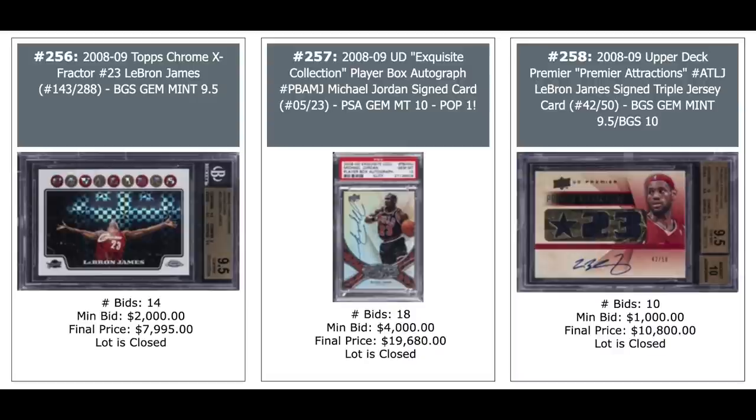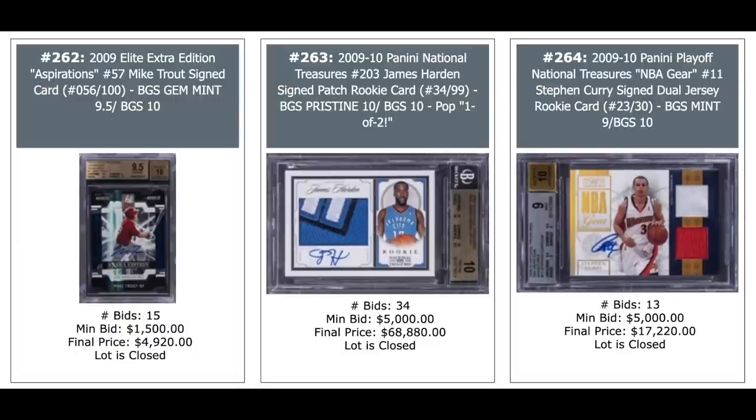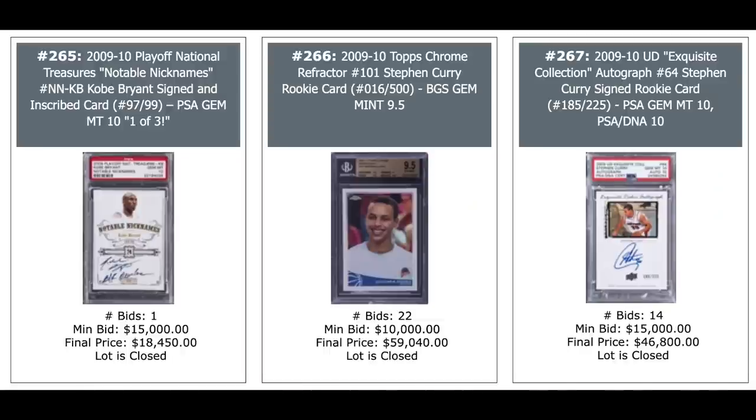Jordan auto in the middle, $20,000. And a LeBron auto on the right, $11,000. Three Mike Trout rookies from 2009 Bowman Chrome — his refractor on the left, $60,000; a refractor in the middle, $32,000; and the base card on the right, $18,000. All BGS gem mints — the one on the left is pristine. Mike Trout auto from 2009 Donruss Elite, $5,000. A James Harden rookie from 2009 National Treasures, out of 99 — nice patch auto — $68,880 for a Pristine 10 from Beckett, pop two. And a Steph Curry rookie on the right, 2009 National Treasures NBA gear patch auto, $17,000 out of 30. Another Kobe auto out of three on the left, National Treasures, $18,000. Steph Curry Topps Chrome refractor rookie, $59,000 for a gem mint from Beckett. And a Steph Curry auto on the right from Exquisite, $47,000.